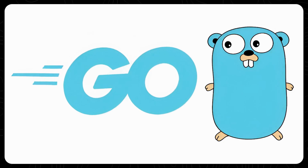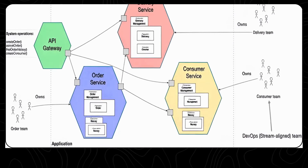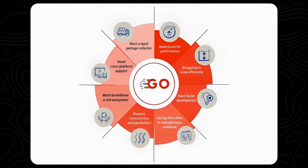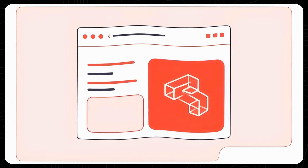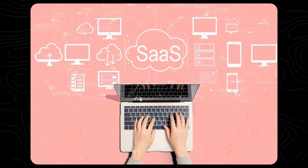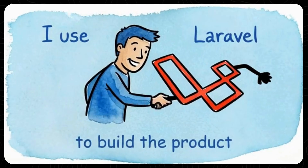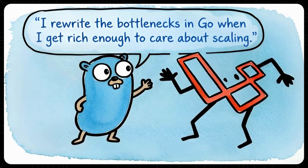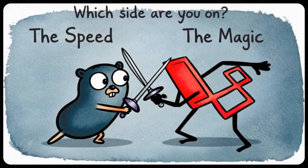So which one should you choose? Choose Go if you're building a microservice, a real-time chat server, or a system that needs to scale to millions of users efficiently, and you care about long-term maintainability and type safety. Choose Laravel if you're building a monolithic web application, a SaaS product, or an e-commerce site, and you value shipping over raw CPU cycles. Personally, I use Laravel to build the product, and I rewrite the bottlenecks in Go when I get rich enough to care about scaling. Which side are you on — the speed or the magic?